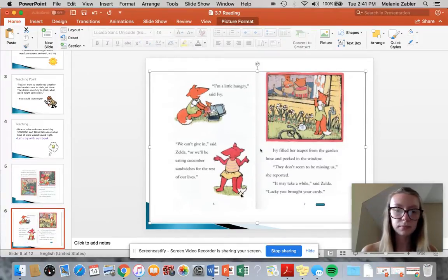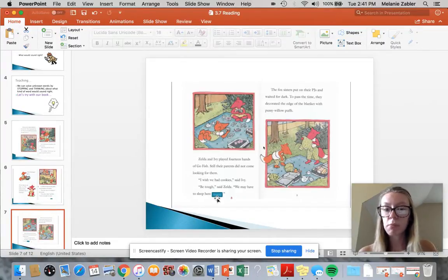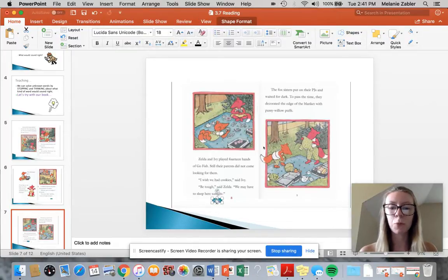Zelda and Ivy played 14 hands of go fish. Still, their parents did not come looking for them. 'I wish we had cookies,' said Ivy. 'Be tough,' said Zelda. 'We may have to sleep here today.' May have to sleep here tonight — I think that makes more sense. Oh, it's tonight.